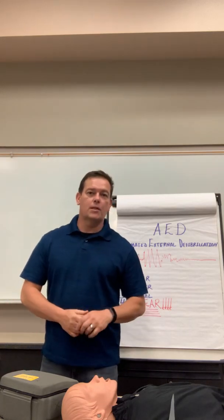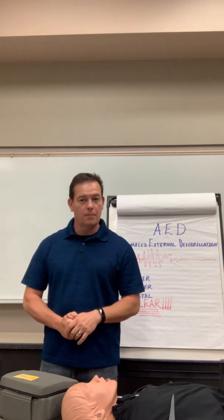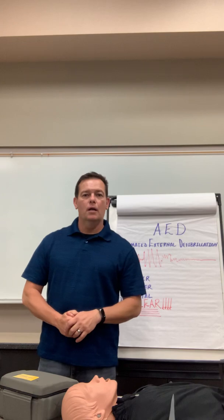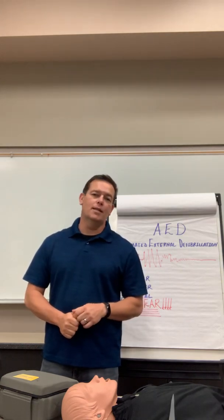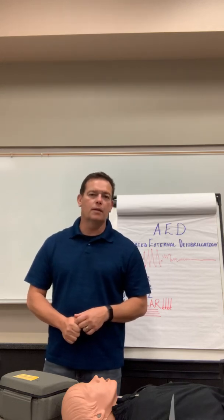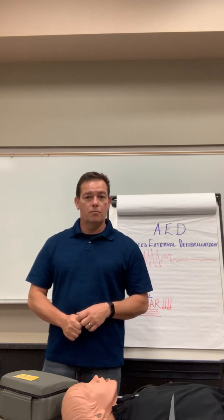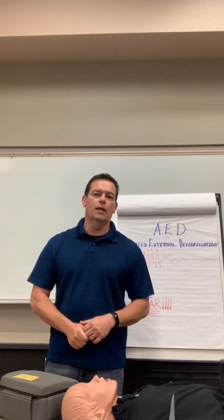Welcome to Emergency Training Northwest's AED portion of your CPR First Aid AED certification. When you complete the course, there are going to be some quizzes today — a CPR and First Aid quiz, and also an AED quiz. These are not meant to stumble you or make it difficult. This is basic information so you can save a life and not be super stressed out about taking a quiz while doing basic operations.